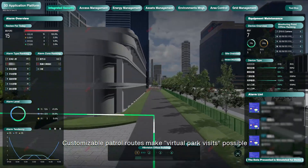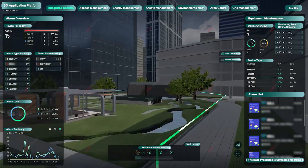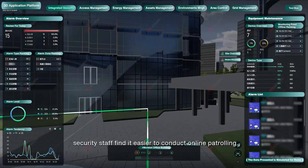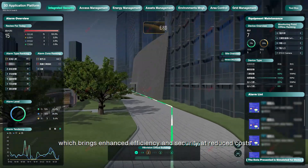Customizable patrol routes make virtual park visits possible. Meanwhile, security staff find it easier to conduct online patrolling, which brings enhanced efficiency and security and reduced costs.